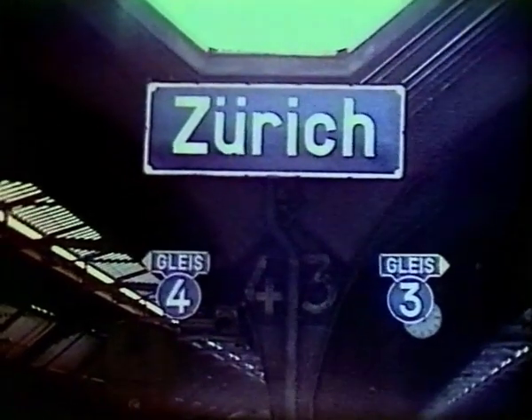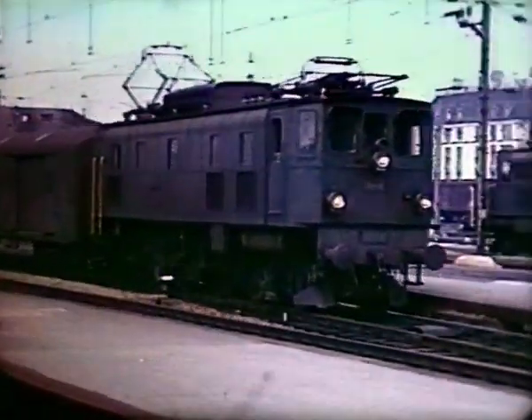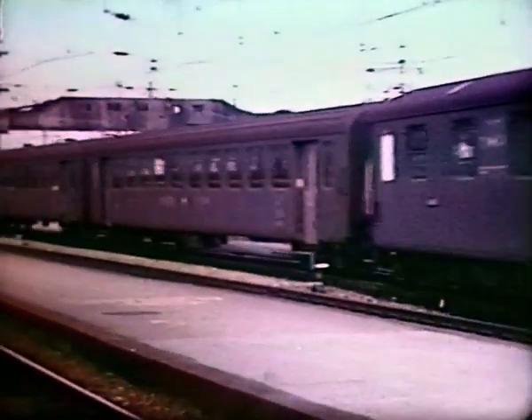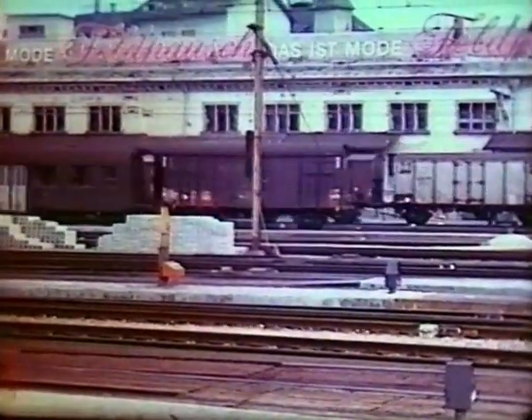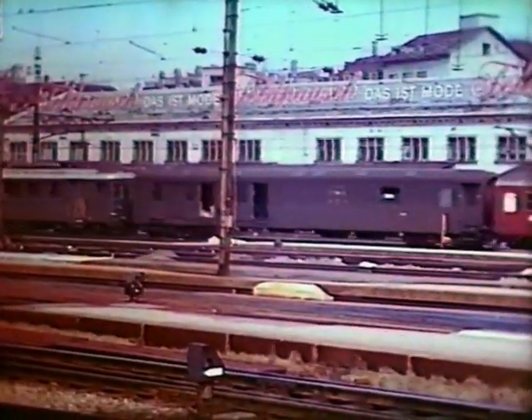From the end of Platforms 3 and 4, first an AE-36 Mk2. Empty stock workings often produce the oldest locos. This is an AE-47, an RBE-44 motorcoach with a red buffet car on the rear.